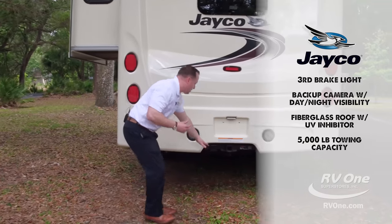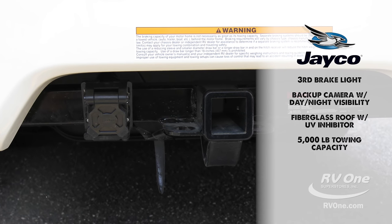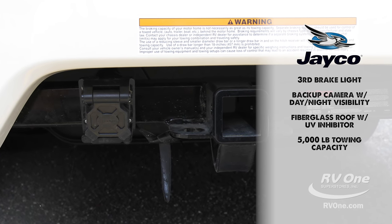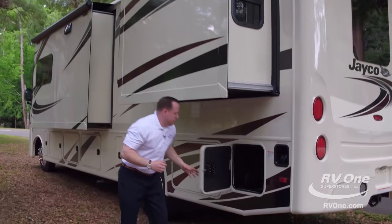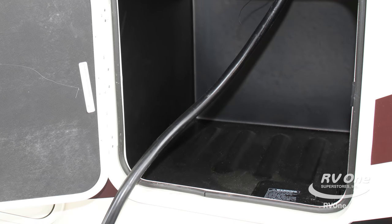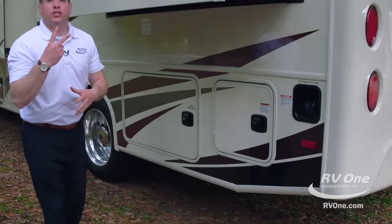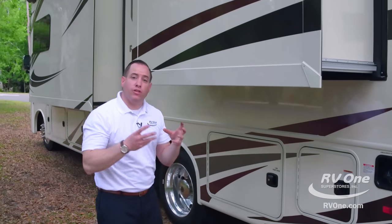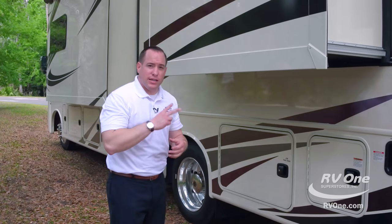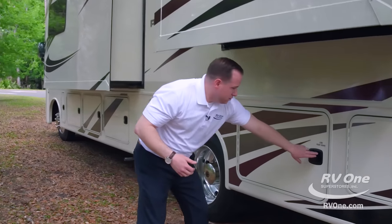Coming down at the bottom, it actually comes standard at that super low sale price with a 5,000-pound hitch, a seven-way round and a four-way flat connector. There's also a storage compartment for your 50-amp, 25-foot power cord. This unit is equipped with 50 amps of power, and you're going to get two rooftop mount ACs — on a 31-foot motorhome, that's pretty rare. Most brands only give you one AC unit; this has a 15,000 BTU AC in the front and a 13,500 BTU AC in the back bedroom.